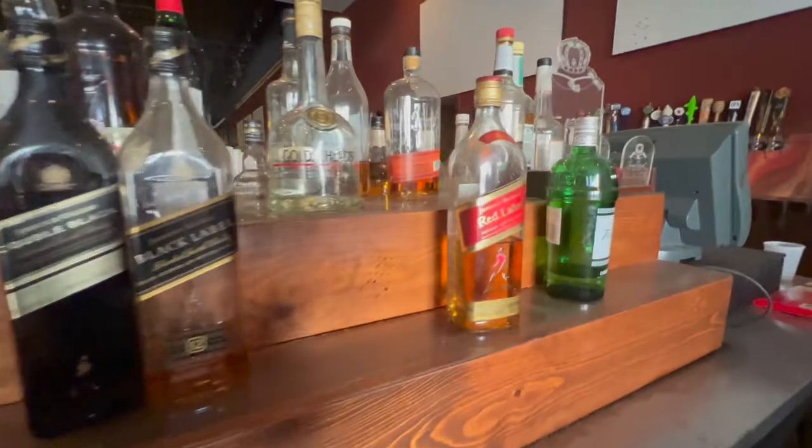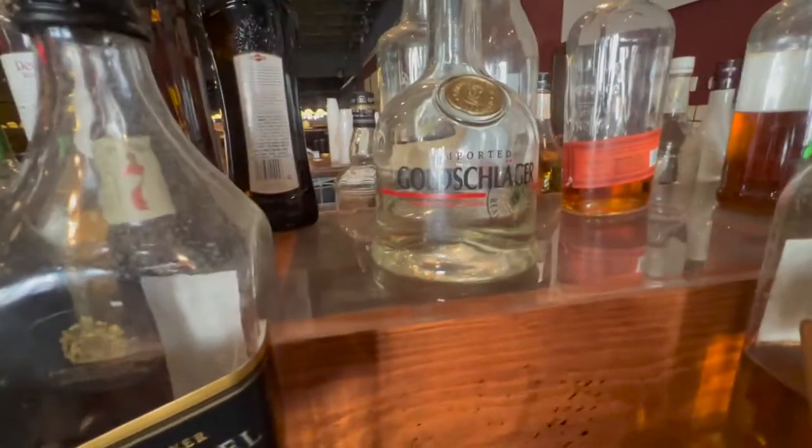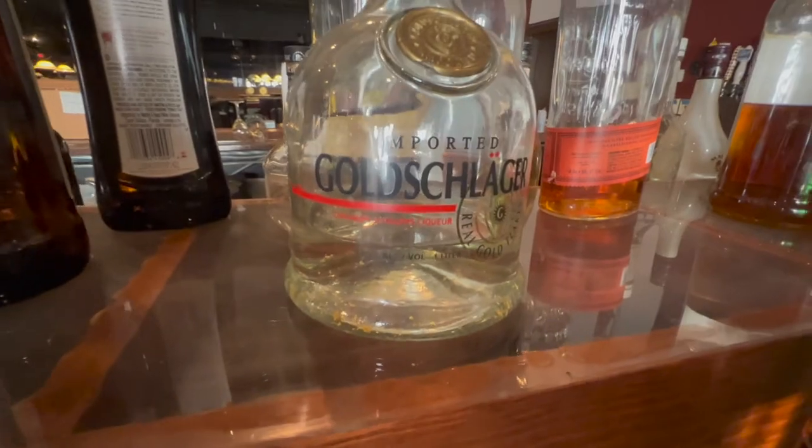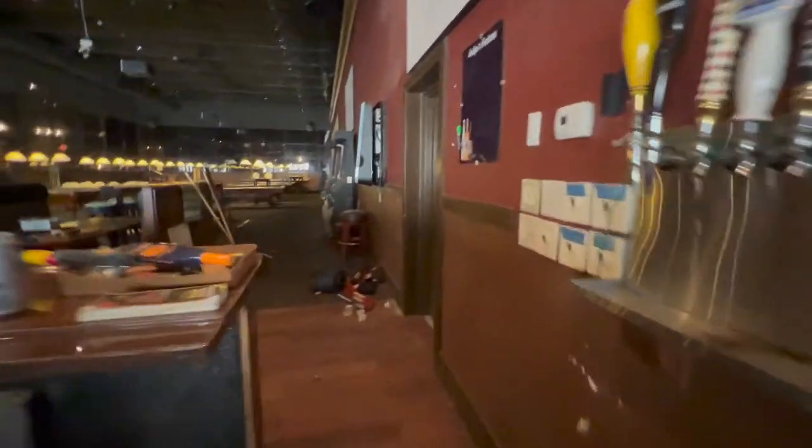Black Label. Goldschlager — got a little gold left in there. Fun TikTok fact I heard the other day: if you strain the gold out of a bottle of Goldschlager and take it to a pawn shop, they'll give you just enough money to get yourself another bottle of Goldschlager. I don't know if that's true or not, but according to TikTok it is. This open? No.